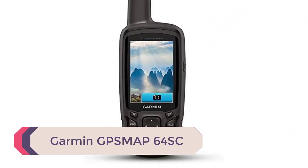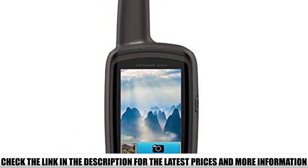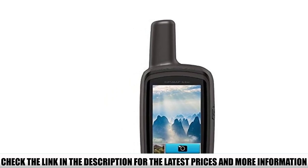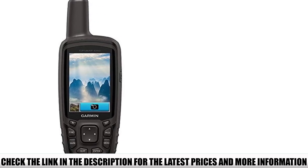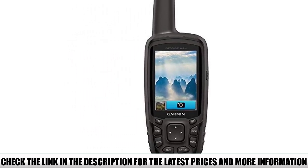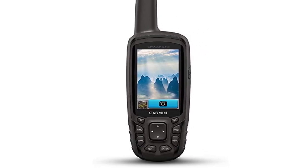Number 3: Garmin GTSMAP 64SC. This device is pretty high-end when it comes to handheld GPS trackers. It displays your physical location on its 2.6-inch color sunlight-readable screen, but it doesn't stop there. It comes standard with an 8-megapixel camera that you can use to geotag your destinations and points along your journey. It can also connect to major geocaching platforms, coming preloaded with 250,000 geocaches for you and your friends to discover. In terms of GPS accuracy, this is one of the best, featuring a one-year subscription to the Birdseye imaging system, a three-axis compass, and a barometric altimeter.